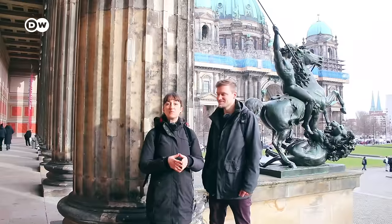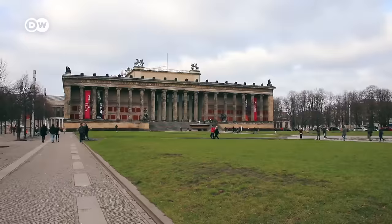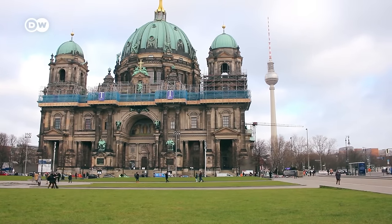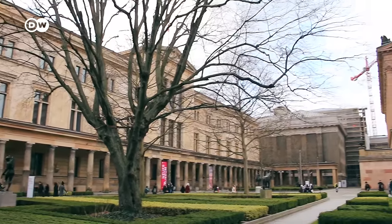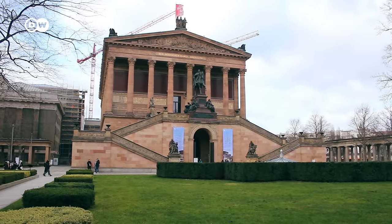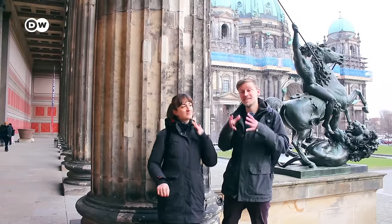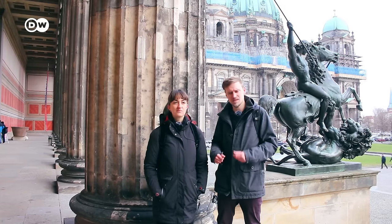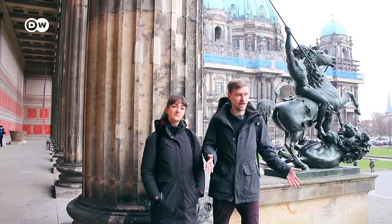Now we have arrived at Museum Island, called that because it is literally an island with a lot of museums. We have many options here: right in front of us is the Altes Museum, the old museum; we also have the German Historical Museum, the Palace, and the Cathedral. Some people say there are more museums in Berlin than rainy days. If the weather is tough, you can really explore the museum options. I really like the video game museum, and the Jewish Historical Museum is amazing — and they are spread out through the city, not just here on the island.